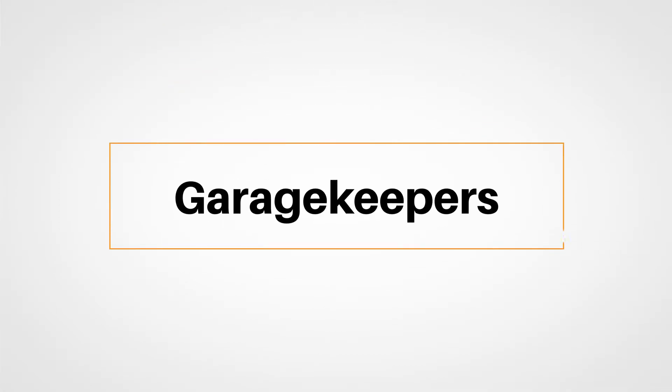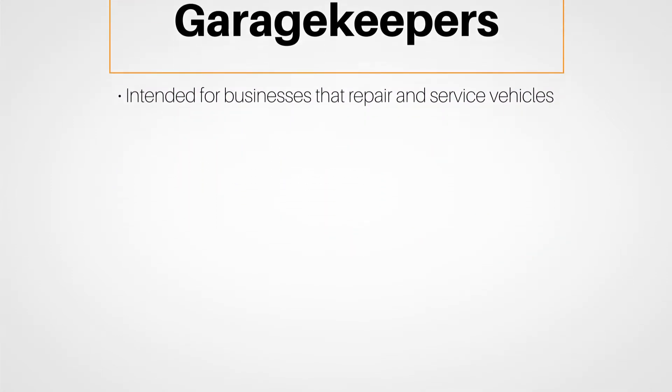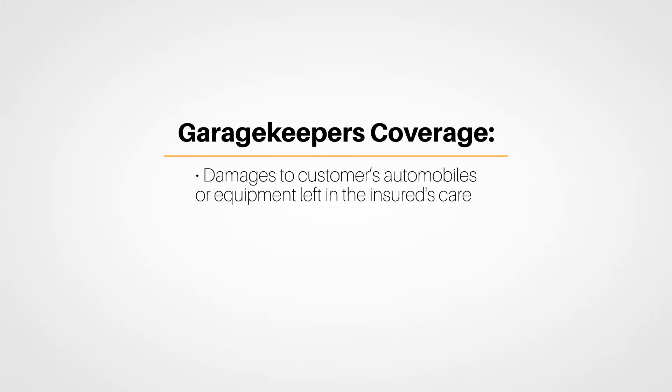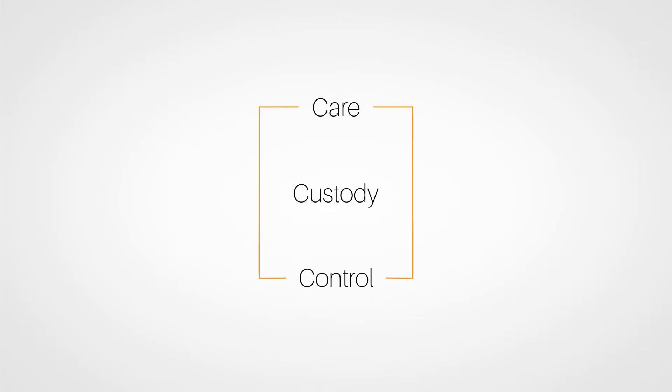Garage Keeper's coverage is intended for businesses that repair and service vehicles. Garage Keeper's liability covers damages to customers' automobiles or equipment left in the insured's care while the vehicle is being worked on at the client's property location as shown in the declarations. The coverage applies the same type of physical damage coverage mentioned earlier — collision, comprehensive, or specified causes of loss — and is based on the insured having care, custody, and control of the customer's vehicle.